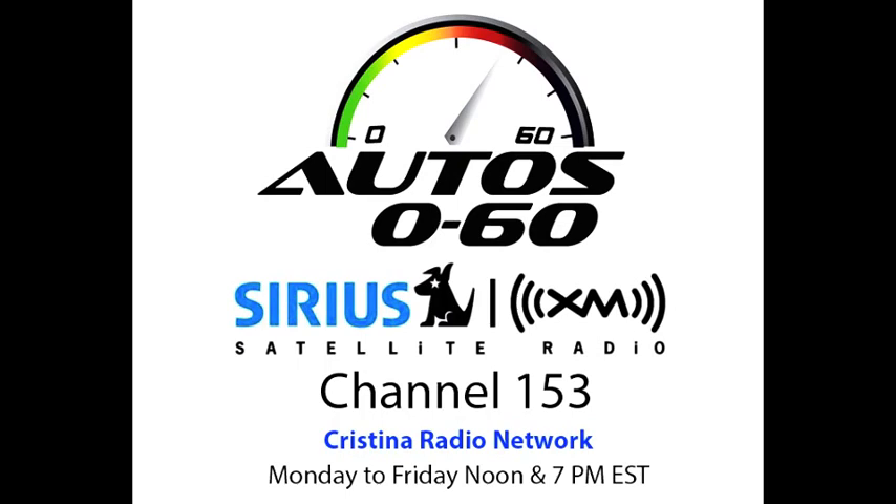I'm here with Volvo at the Chicago Auto Show and you're showing two models from the Polestar line. Can you please tell a little bit about what Polestar is with Volvo? Because maybe some people still don't know what it is.